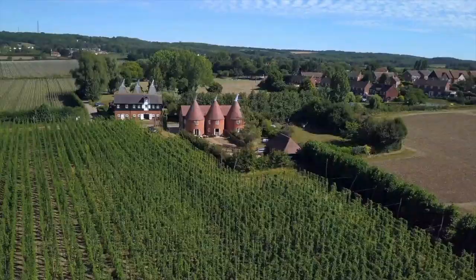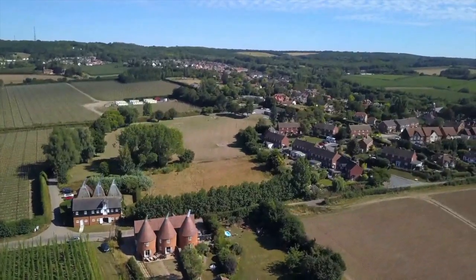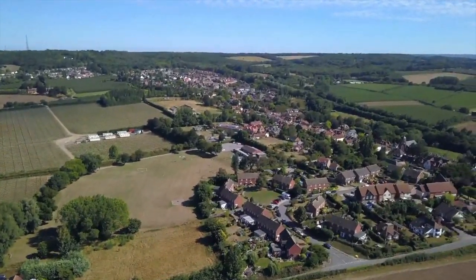Today we are in the beautiful village of Boughton Under Bleen in Kent. This county is known as the Garden of England, but we're hoping to find more than fruit and veg in this back garden.